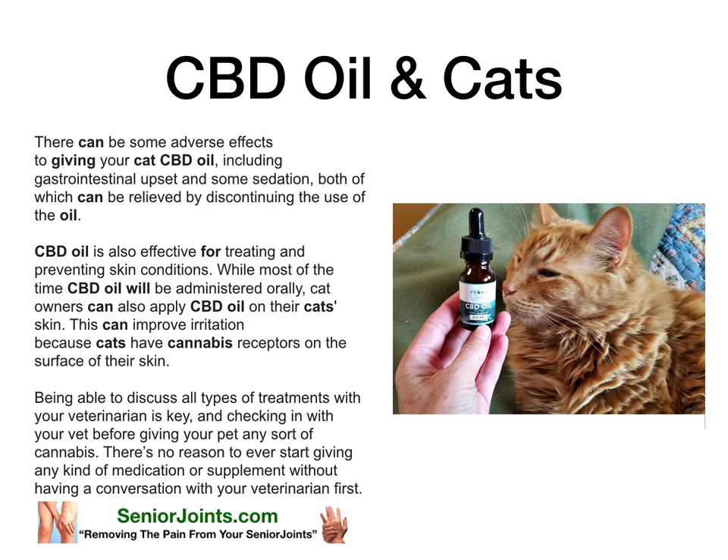CBD oil in cats. There can be some adverse effects to giving your cat CBD oil, including gastrointestinal upset and some sedation, both of which can be relieved by discontinuing the use of the oil.